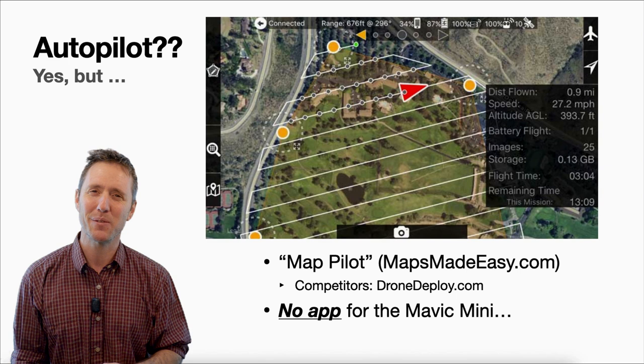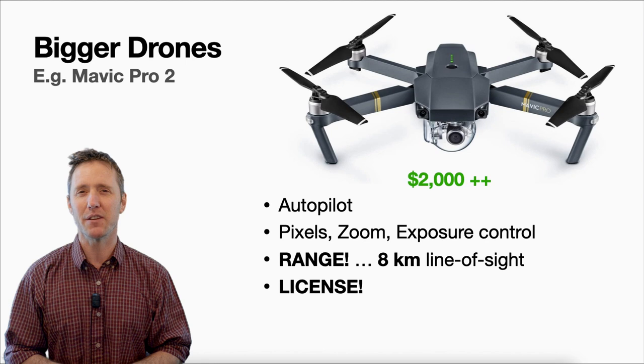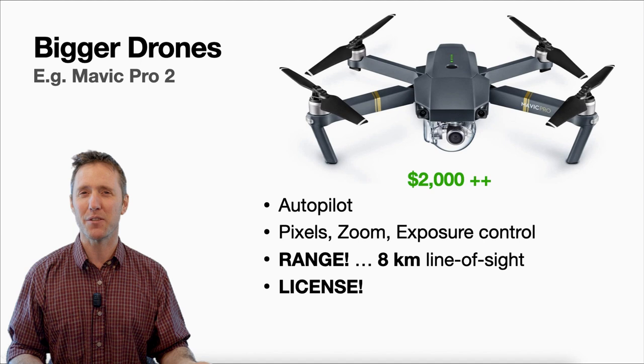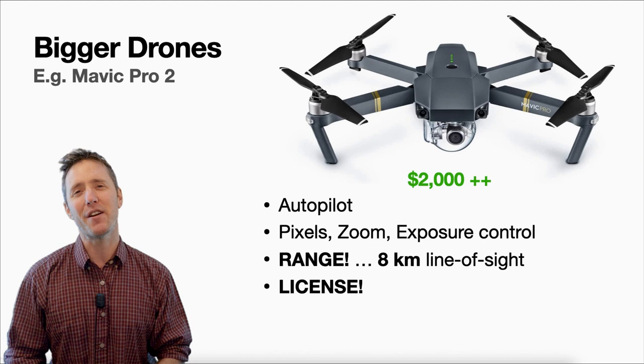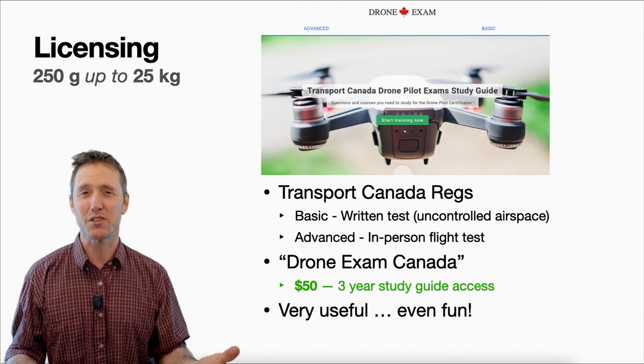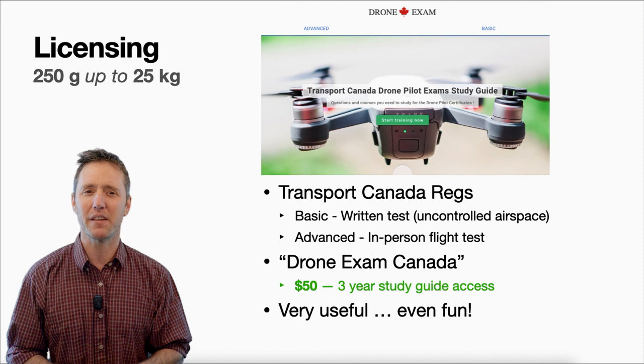The only problem is you can't do this with a Mavic Mini. You'll need to get a bigger drone, such as the Mavic Pro 2, or any number of supported drones. This is about as inexpensive as I've been able to find for this mapping option — you're looking at about $2,000. It's got a great camera and fantastic range, but it's over the 250-gram limit so you will need to get a license. That license is good to fly anything up to 25 kilos, and you'll need permits beyond the 25-kilogram limit.